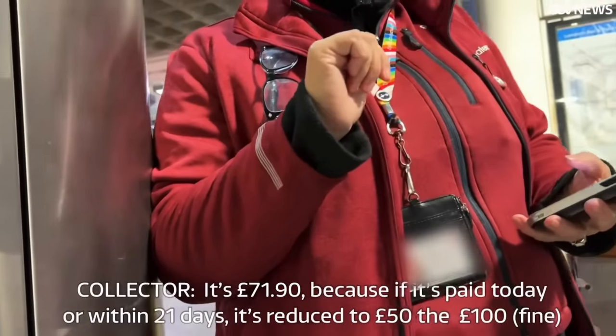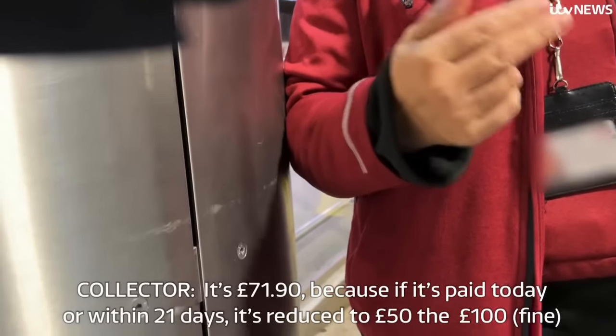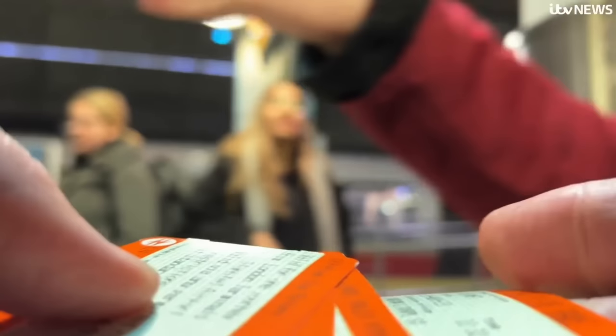The penalty fare is £71.90, but if paid today or within 21 days it's reduced to £50 — so that's the price of the ticket plus £50. At this point, I reveal that I do have a paper ticket.